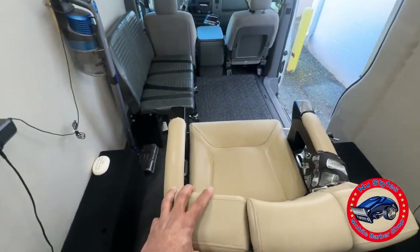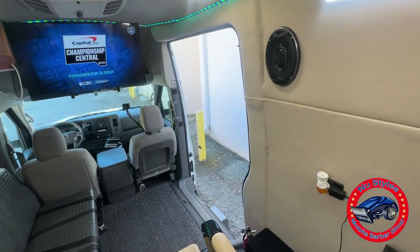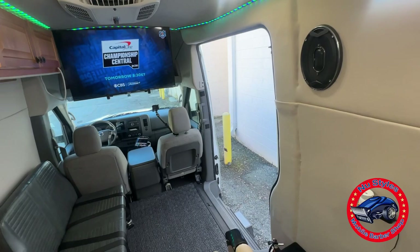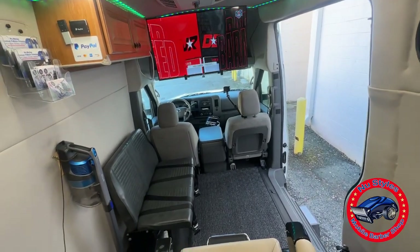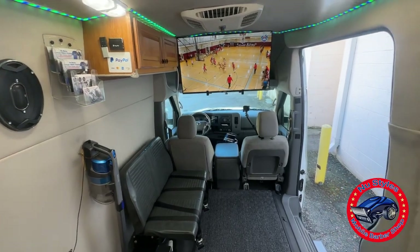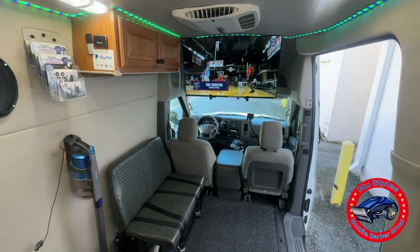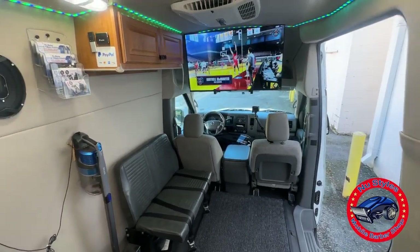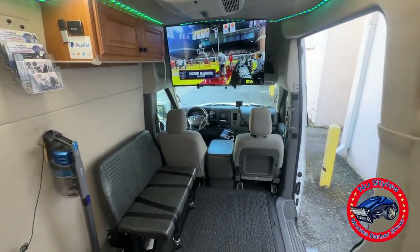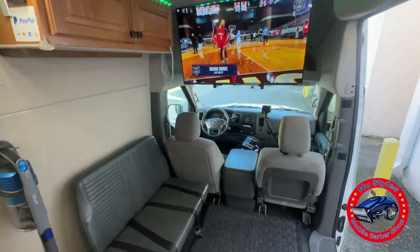Nice comfortable leather chair. This is the barber van — definitely an asset to any barber. Whether you're a barbershop owner or renting a suite right now, this is definitely something you want to look into because the barber van is something you will own. It's going to make you money and you can charge a higher premium.